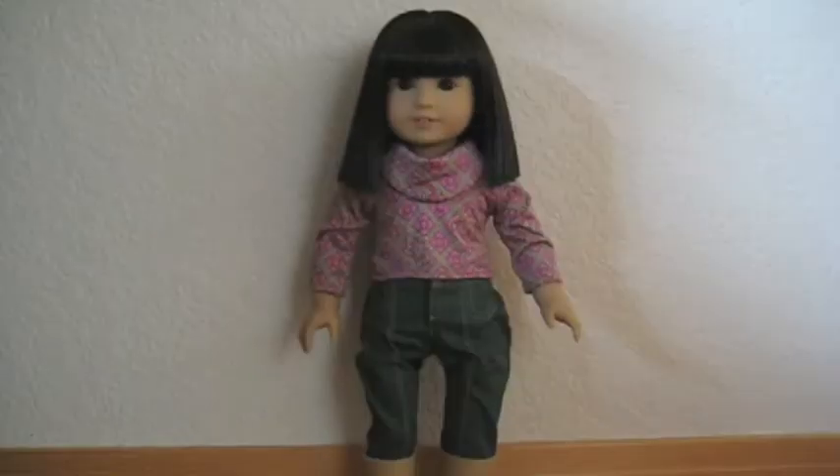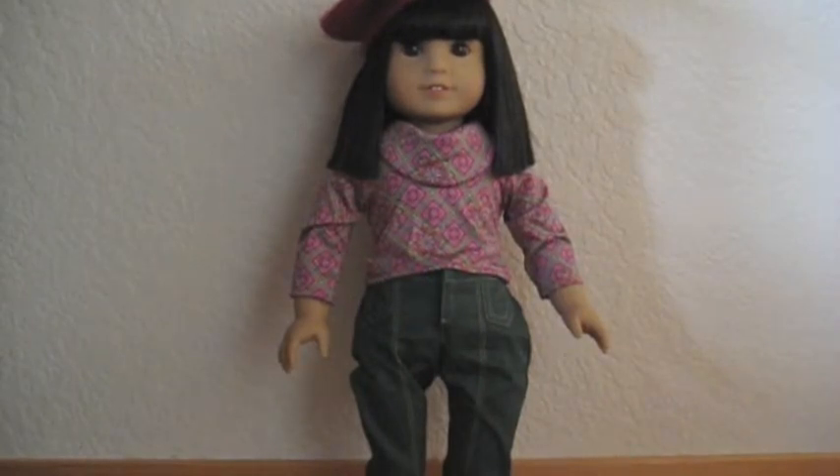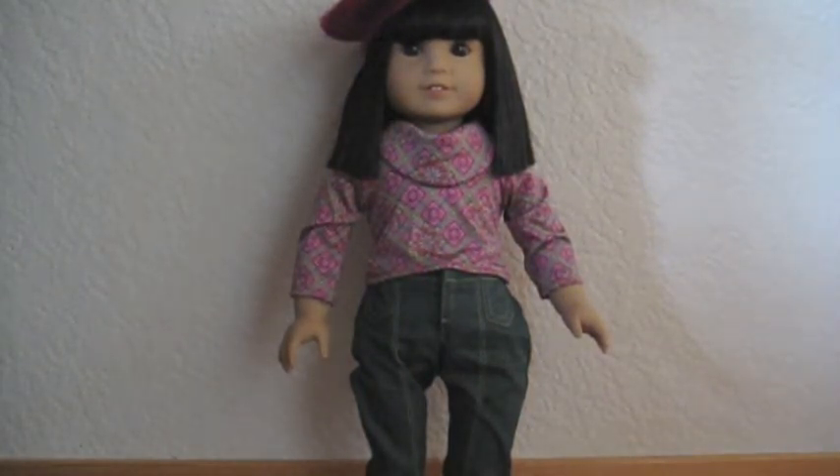And that's her outfit. I hope this helps if you were deciding to get Ivy. I would definitely get her if you don't already have her, because she is gorgeous — she's a beautiful doll. Thanks for watching my review on Ivy Bing and her accessories. Comment down below and welcome Ivy into the Coconino AG family.